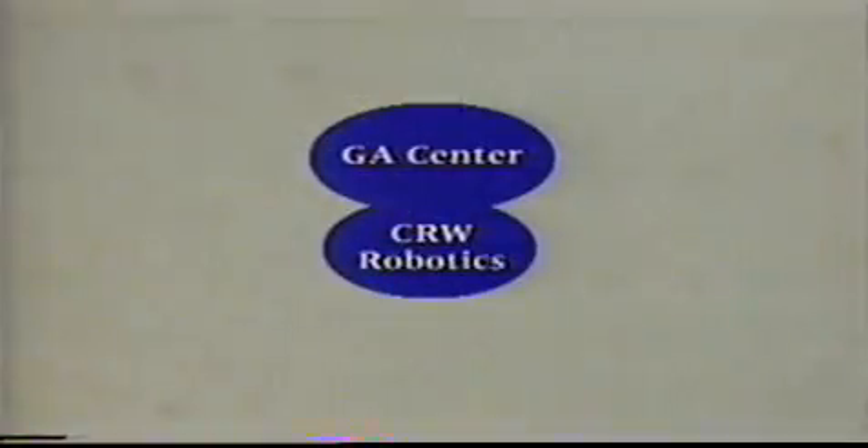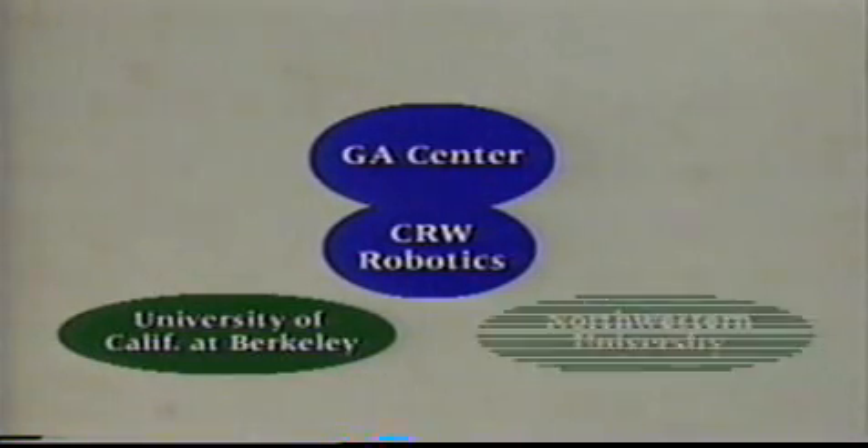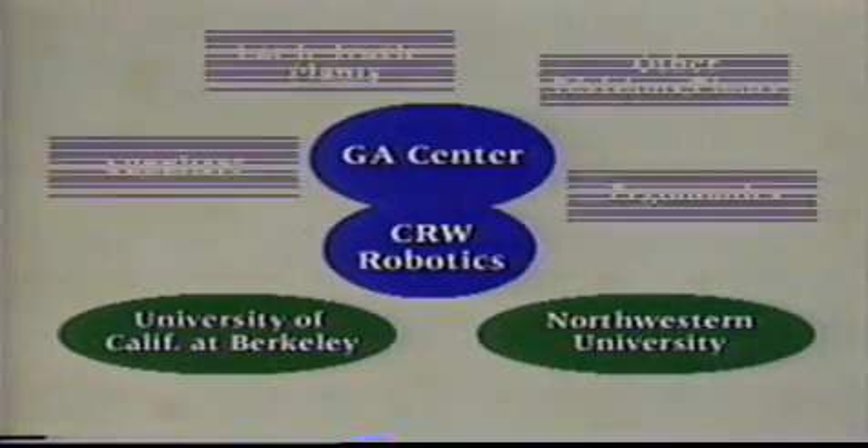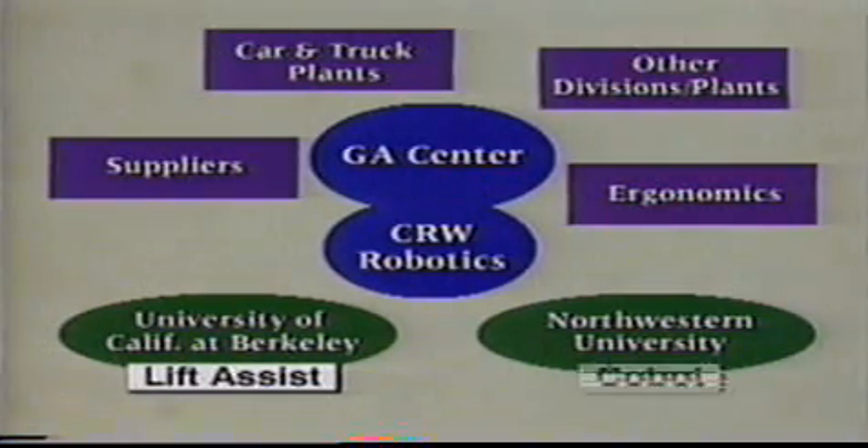The General Motors Robotics and General Assembly Centers have been working with the University of California at Berkeley and Northwestern University to develop these new intelligent assists. UC Berkeley research is currently focused on power augmentation assists that are operated by humans to augment strength while retaining total control. Northwestern University research is currently focused on guidance collaborative robots, or cobots, that provide invisible or virtual surfaces to help guide workers using only the power of the worker to move components or assemblies.